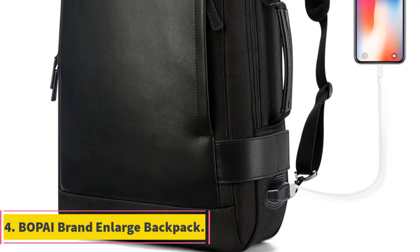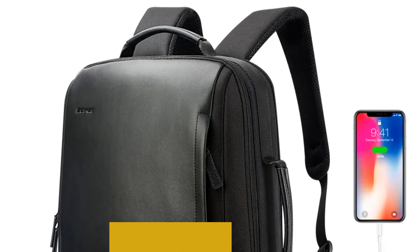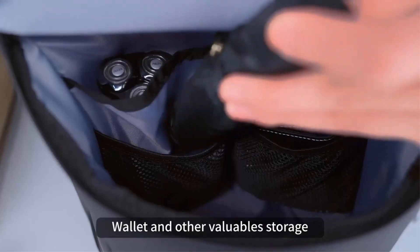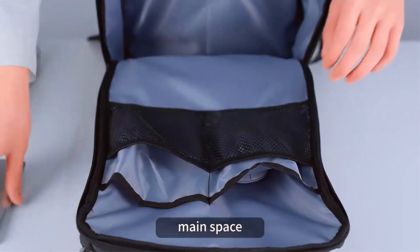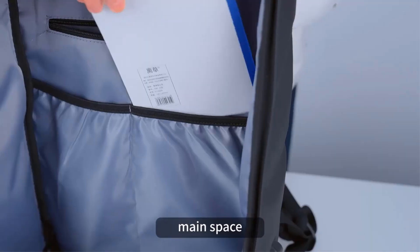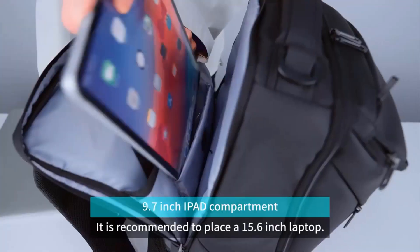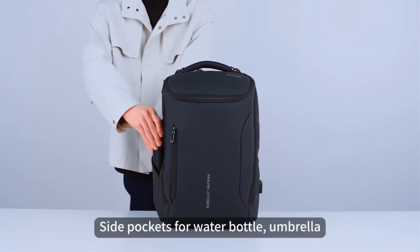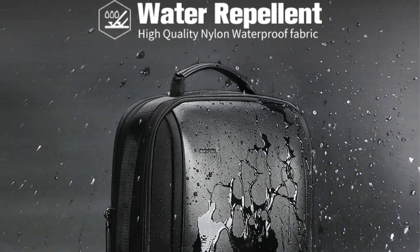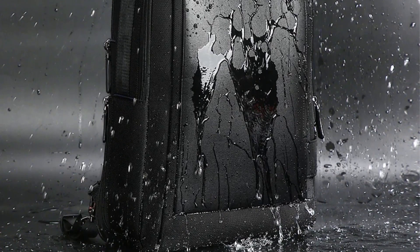Number 4: Bopai Brand Enlarge Backpack. This is a versatile and functional backpack designed with modern needs in mind. With a USB external charge feature, it allows you to stay connected on the go. The backpack is tailored for the contemporary professional, featuring a spacious compartment that accommodates a 15.6-inch laptop, making it ideal for business or academic use. It comes equipped with anti-theft features and a waterproof design to keep your essentials protected in unpredictable weather. It is also ergonomically designed for comfort during long hours of wear.